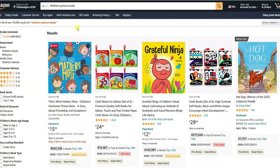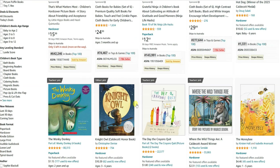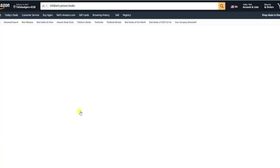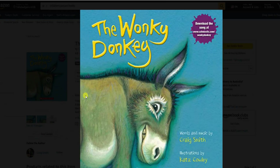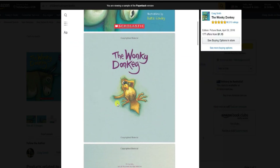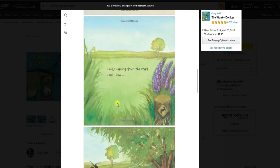First up we have picture books. These books are perfect for young children who are just starting to explore the world of reading. With captivating illustrations and simple text, picture books can help kids develop their language skills and spark their imagination. To create a successful picture book, focus on engaging storytelling and eye-catching artwork that will keep your young readers hooked.